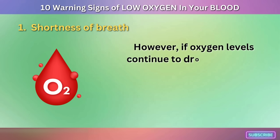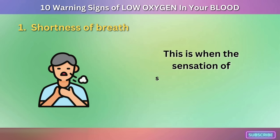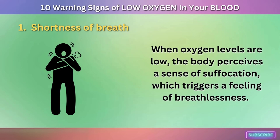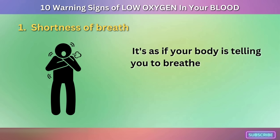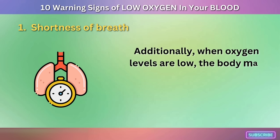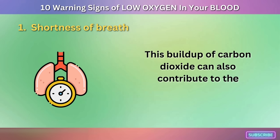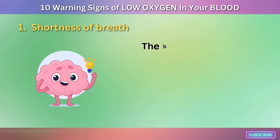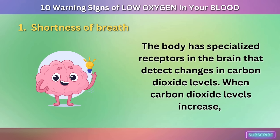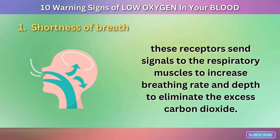If oxygen levels continue to drop, the body's compensatory mechanisms may not be enough to maintain adequate oxygenation. The body perceives a sense of suffocation, triggering a feeling of breathlessness — as if telling you to breathe more deeply to get more oxygen. Additionally, when oxygen levels are low, the body may produce more carbon dioxide than it can eliminate. This buildup of carbon dioxide also contributes to shortness of breath, as receptors in the brain signal respiratory muscles to increase breathing rate and depth.